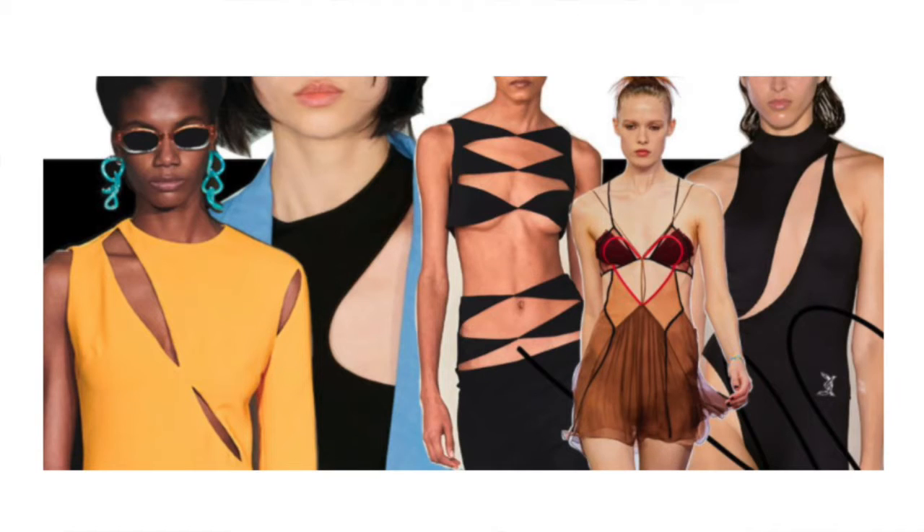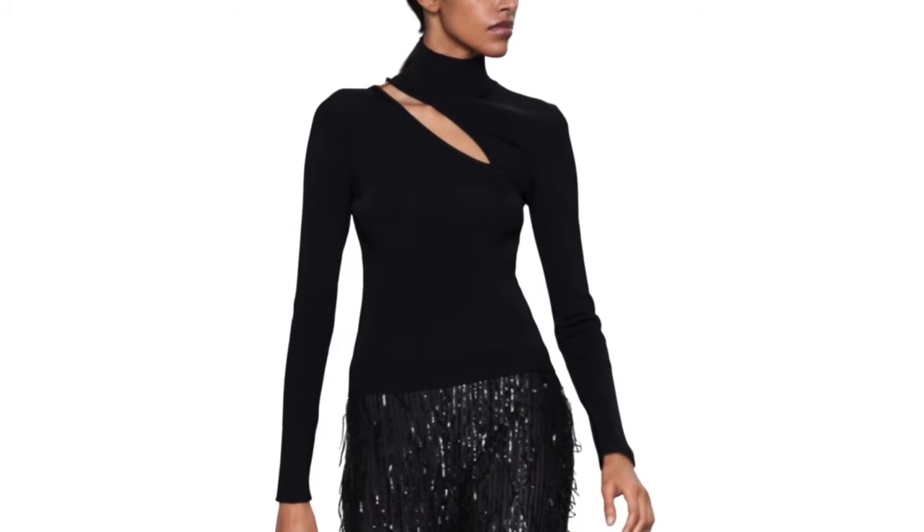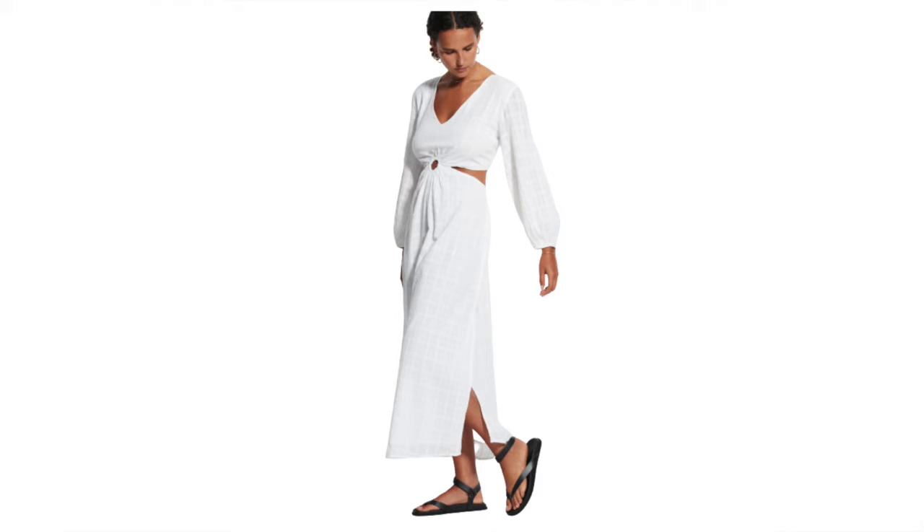The second style trending this spring is cutouts. We've seen cutouts before — last spring they were very popular. Some are a little too revealing, but depending on where you place the cutout they can be really nice. On the runway you'll see cutouts in dresses, tops, and all kinds of different ways. To make them more wearable, you can have the waist cut out in a dress or the shoulders cut out, but I think the least revealing option would be in a top.